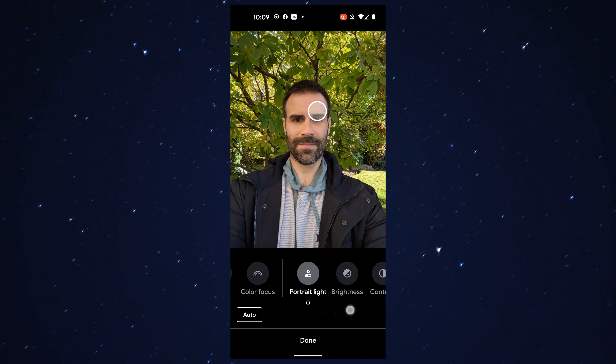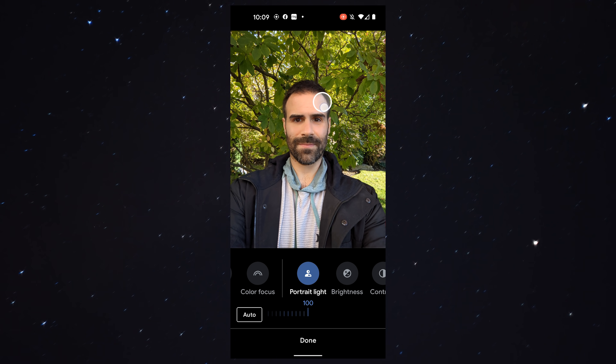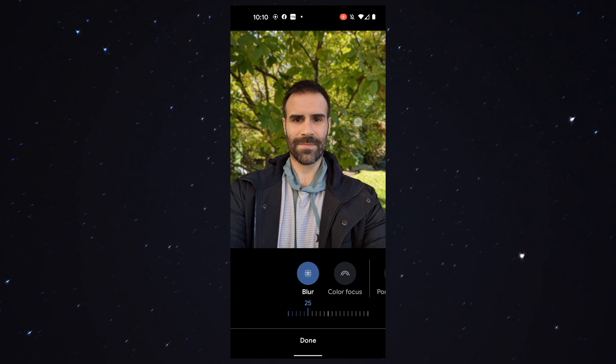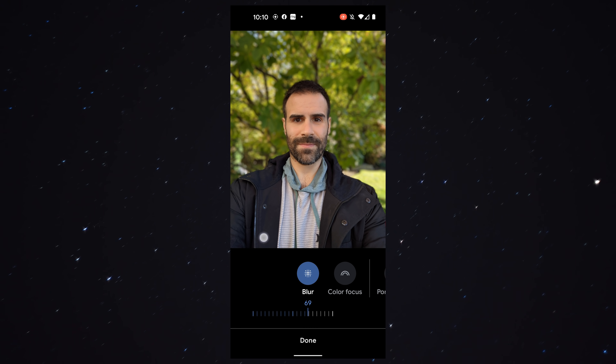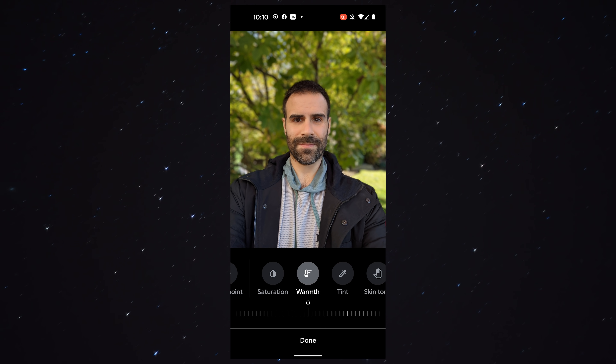One area I have to give Google credit in is their post-picture editing. After you take the photo, you can do some crazy things — like change the lighting on your face, take nighttime portrait shots, which these other phones can't do, and even blur and unblur the background. That speaks to how powerful Google's AI is getting with their camera features.